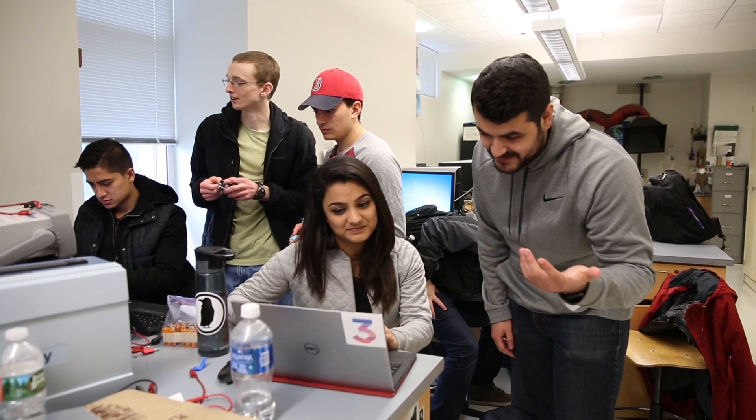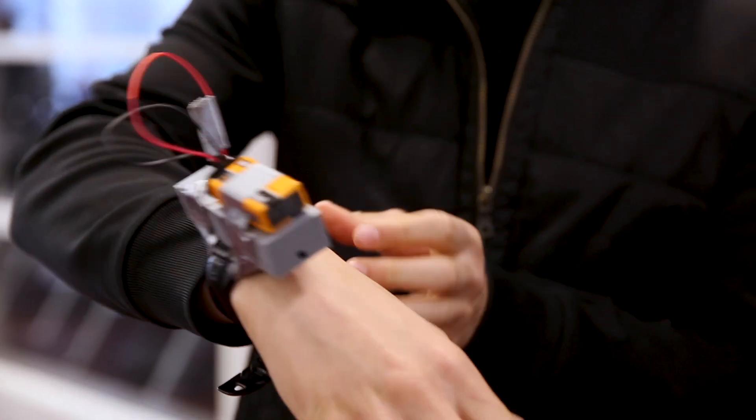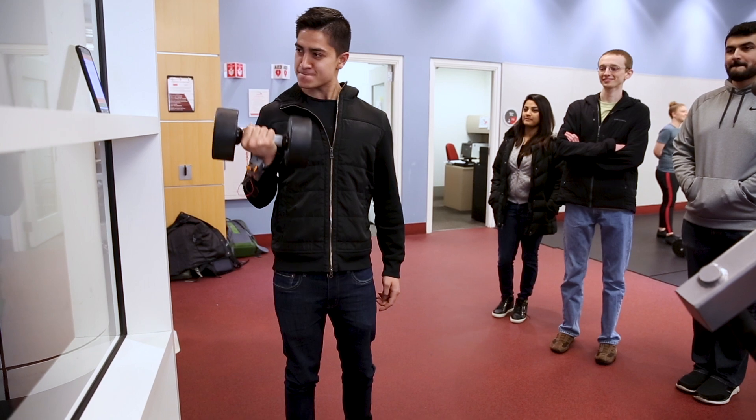I work on team Rock Bands and what we're doing is creating a fitness wearable for your wrist. It will act as a virtual fitness trainer — it'll give you real-time feedback when you do exercises. It can be intimidating learning how to lift weights, so our goal is to simplify that process.